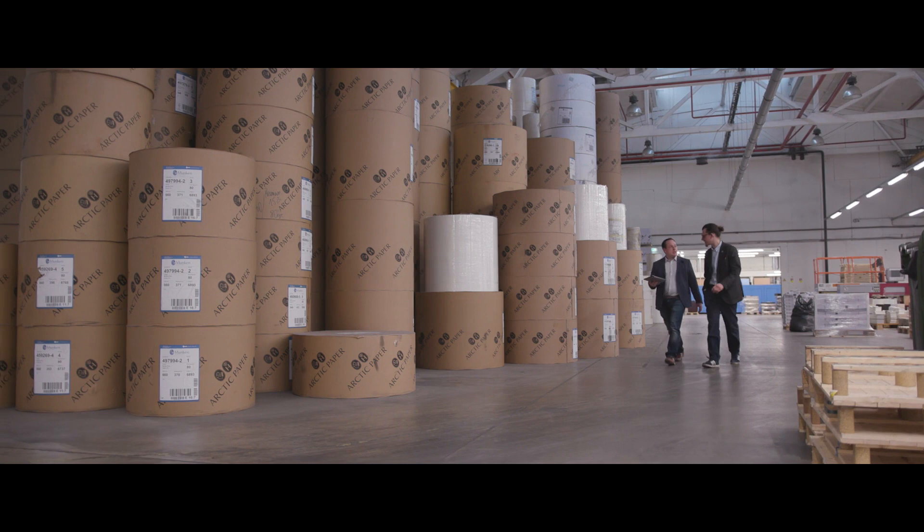Livonia Print is an offset printing house today which fulfills book production only, so our core business is books, and we are one of the bigger players in that book market in Europe.